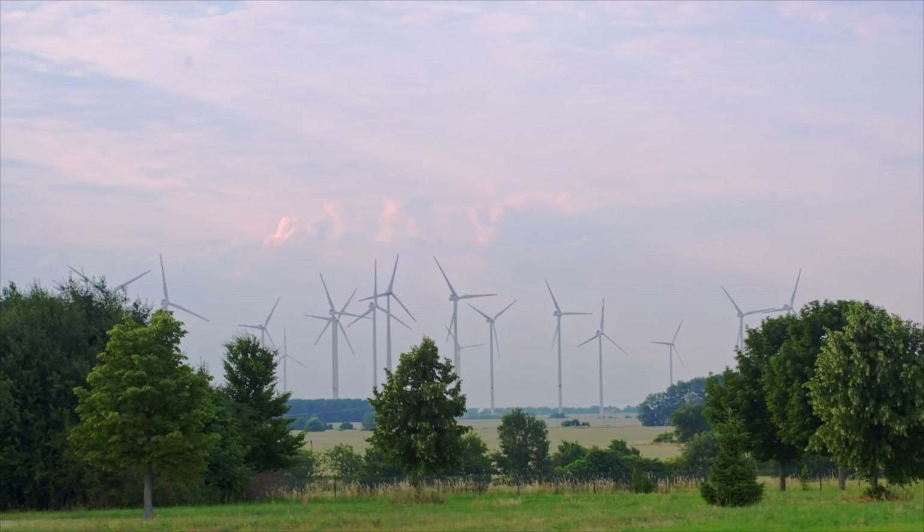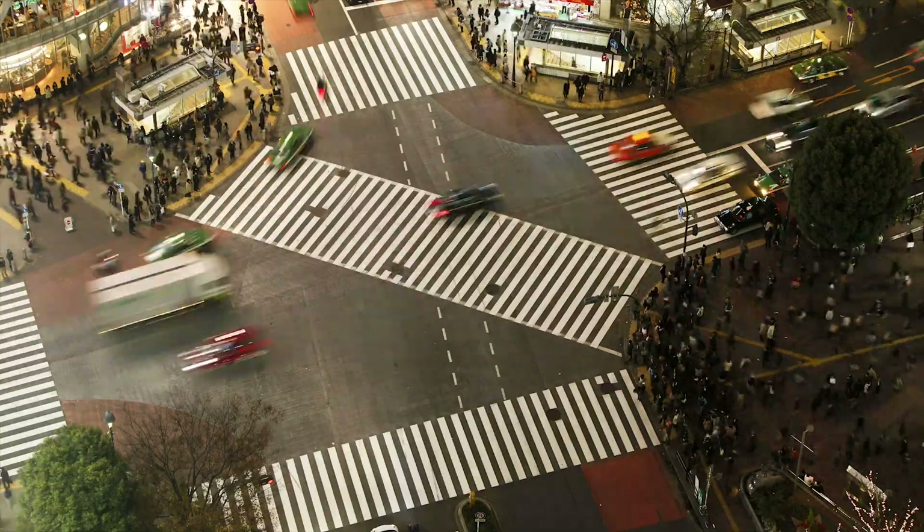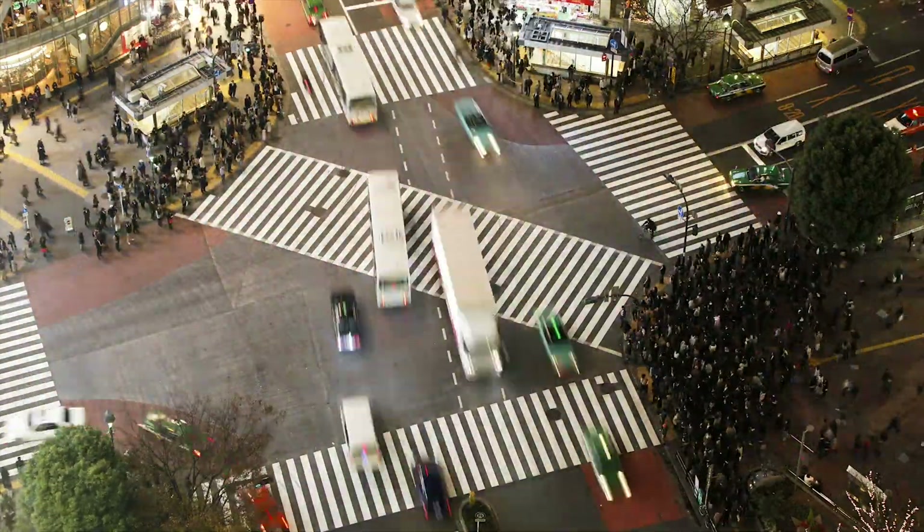A rapidly growing global population and an ever-growing demand for energy supplies forces us to look outside of conventional energy sources.